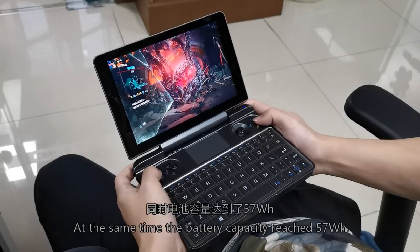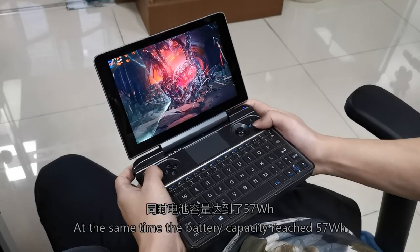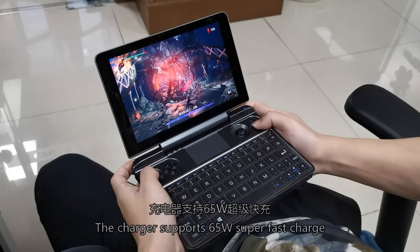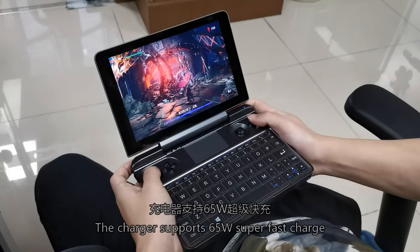At the same time, the battery capacity reaches 57Wh, fully guaranteeing the gaming battery life. The charger supports 55W super fast charging.